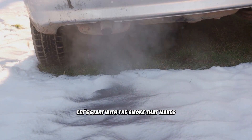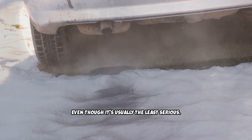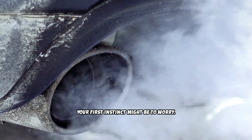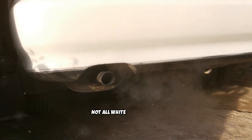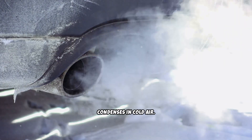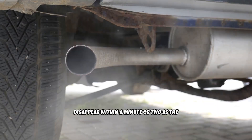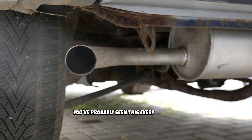Let's start with the smoke that makes most diesel owners panic, even though it's usually the least serious: white smoke. When you see white or light gray smoke, especially during cold starts, your first instinct might be to worry. But not all white smoke is bad. Normal white smoke occurs during cold starts when water vapor in the exhaust condenses in cold air. This is completely harmless and should disappear within a minute or two as the engine warms up. If you live in a cold climate, you've probably seen this every morning during winter.